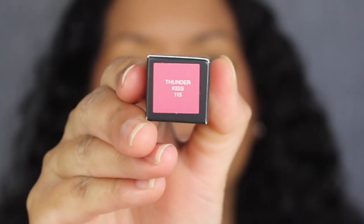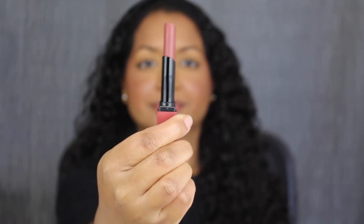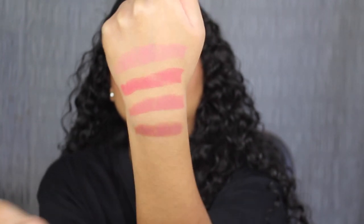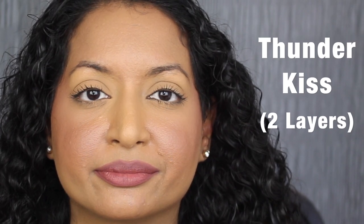The next shade is called Thunder Kiss, shade number 115. Thunder Kiss is described as a soft mauve — that is so pretty. Here's what one layer looks like. Let's build it up. Here we have two layers. This shade is beautiful.